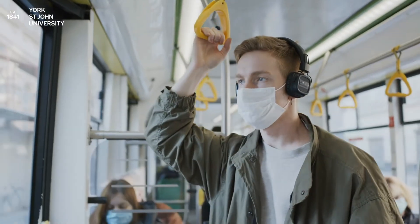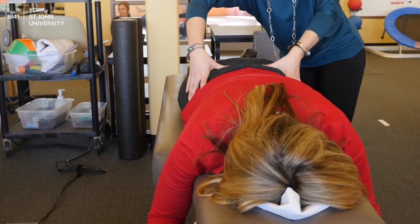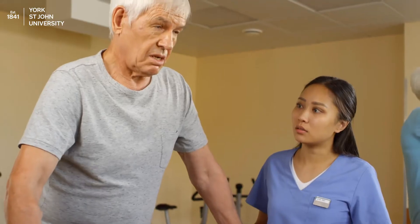Hi, my name is Matt Hoare and I teach physiotherapy at York St John University. I specialise in cardio respiratory. The importance of healthcare has been highlighted over the past year due to the Covid-19 pandemic. Physiotherapy plays a massive part in both the NHS and private care across the UK and the world.